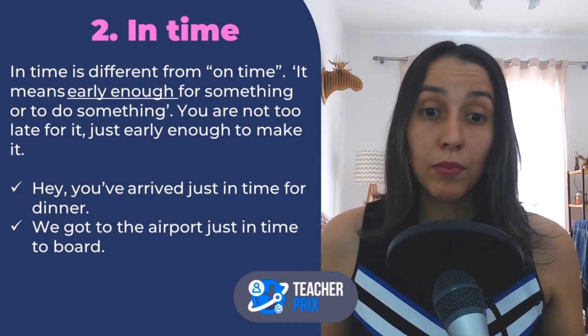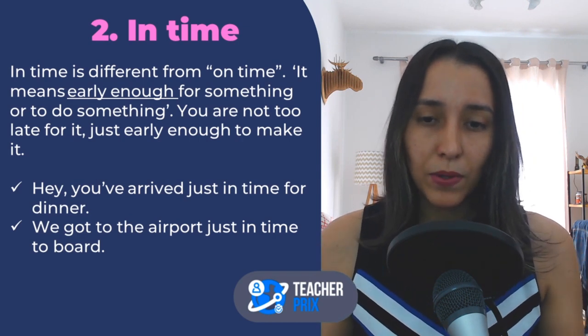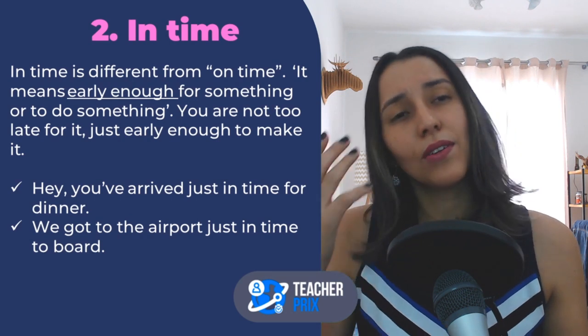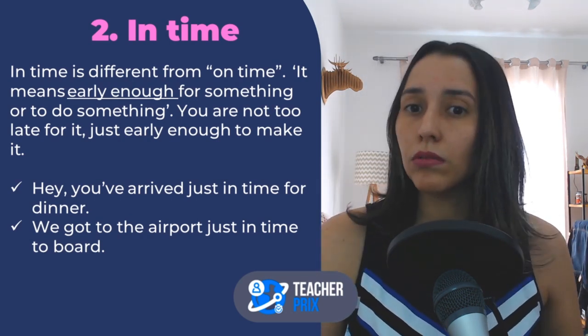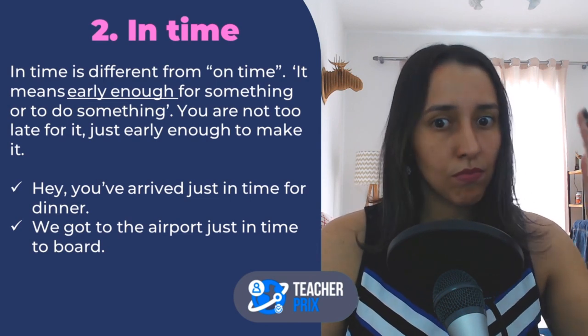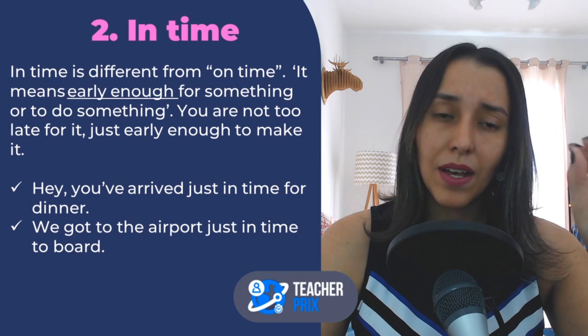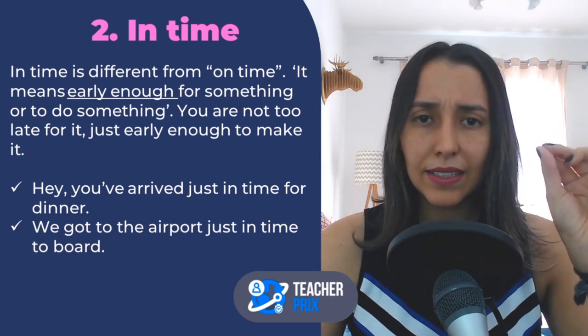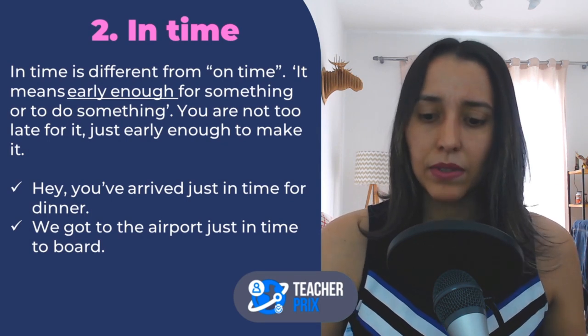We got to the airport just in time to board. So maybe when I got to the airport I didn't have much time to walk around — just in time to board. But I had enough time. I arrived early enough to do something, to be somewhere, to participate in something.